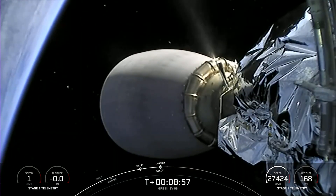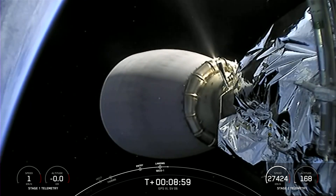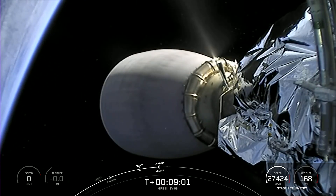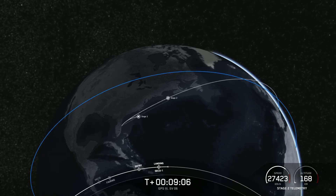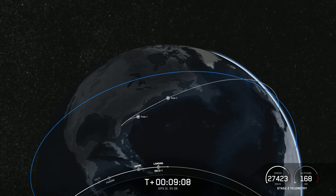Now the mission isn't over just yet. The second stage is embarking on its first coast phase, which will last about 54 minutes. After the coast, nominal parking orbit — and there we just heard the call-out that we have a good orbit there for the second stage.